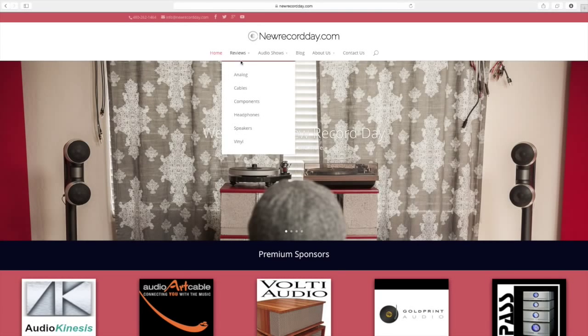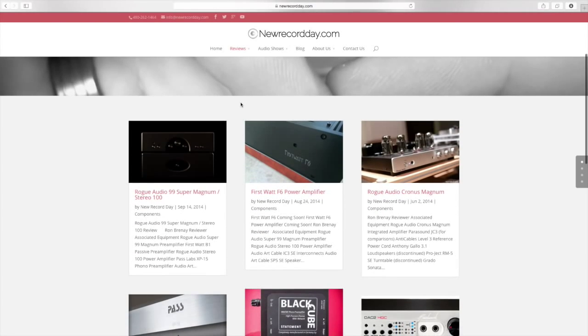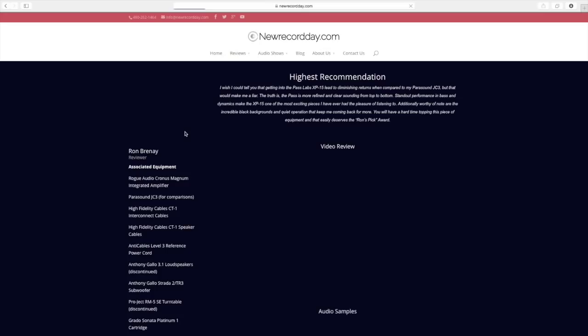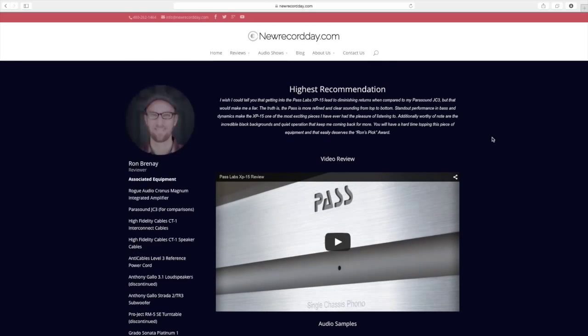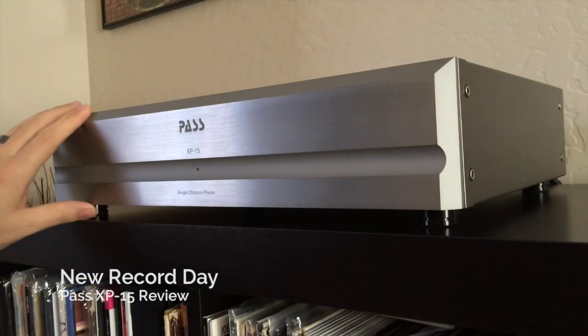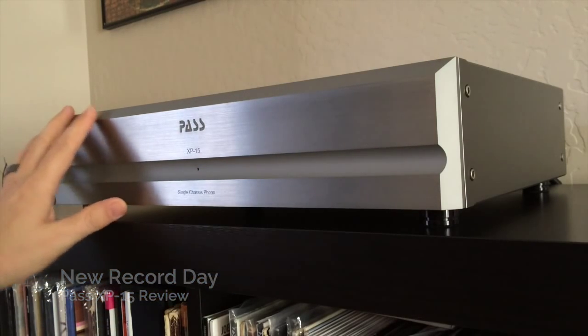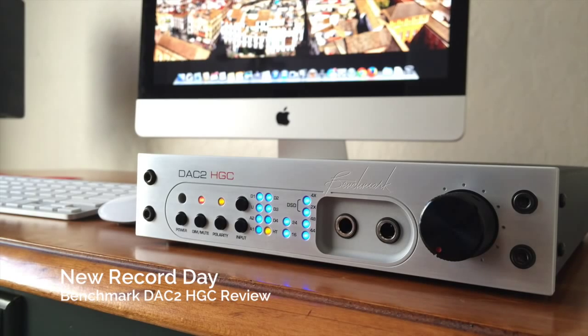Here at New Record Day, we have had the chance to review some amazing pieces of audio equipment. We pursue companies that push the envelope of technology, science, and art, developing instruments that have the ability to captivate anyone that is willing to just sit down and listen. Some of these pieces reach thousands of dollars and can be pretty intimidating, even for a seasoned audiophile who is used to high-dollar price tags.